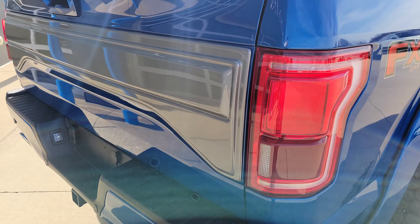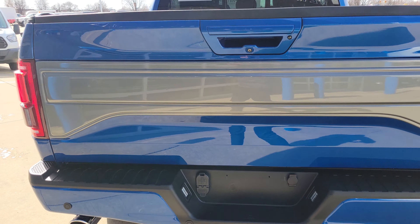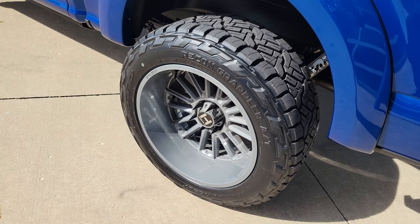Super clean truck. Spray-in bed liner. This is the applique that's been added to the back — kind of similar to a Raptor. It has been custom painted to match the wheels.